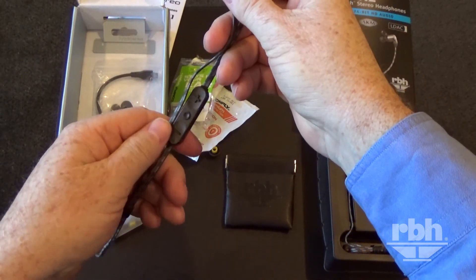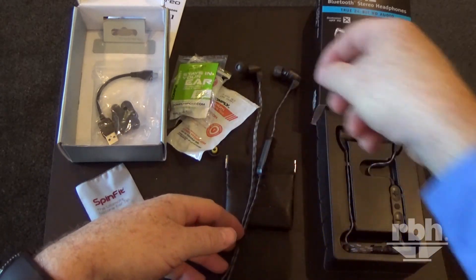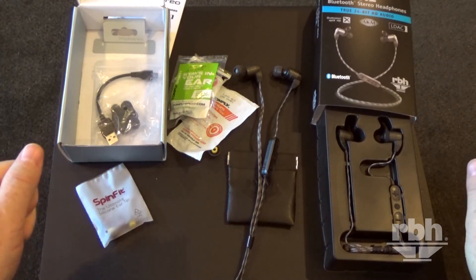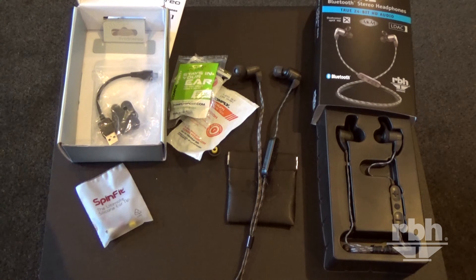I hope that gives you a pretty good overview of what to expect from these headphones. Feel free to look on our website, rbhsound.com — you'll find them in our personal audio section, and you can order them there as well as on Amazon. They're listed under RBH H2 or iTech H2. Give them a try and let us know what you think. Thanks.